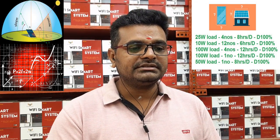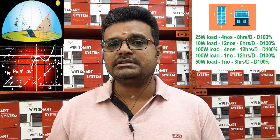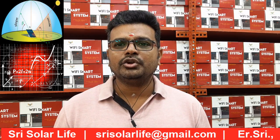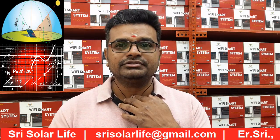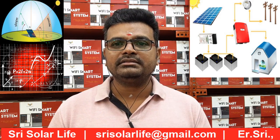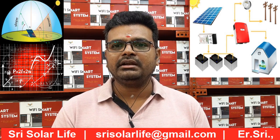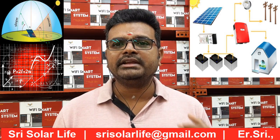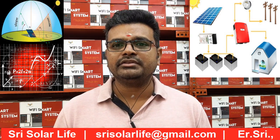As per these calculations, using the latitude and longitude we have considered panel losses, derating factor, aging factors, clear sky conditions, cloudy conditions, and rainy conditions. This is not just a January or February reading — we are giving readings for the entire year. We have collected historic data for the last 5, 10, or even 20 years to calculate the solar panel sizing.